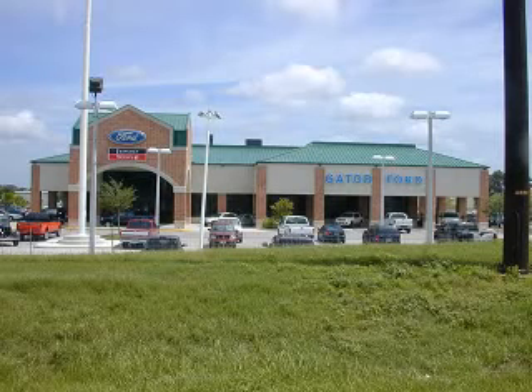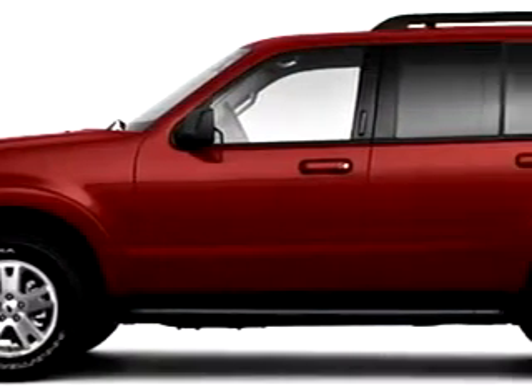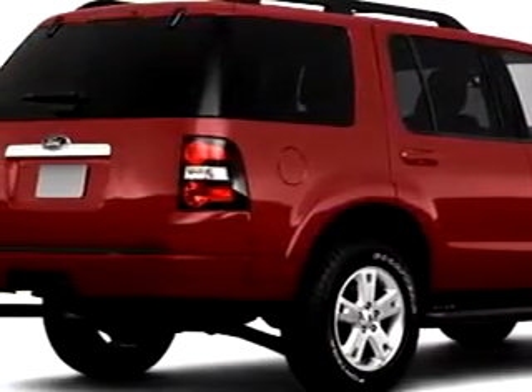Gator Ford, located at 11780 Tampa Gateway Boulevard in Tampa. Easy to get to, easy to do business with. At Gator Ford Lincoln Mercury, we know you are not just looking out for you — you need a vehicle for your entire family.